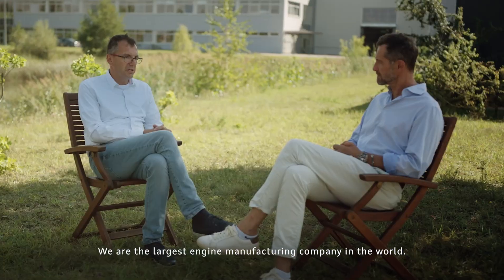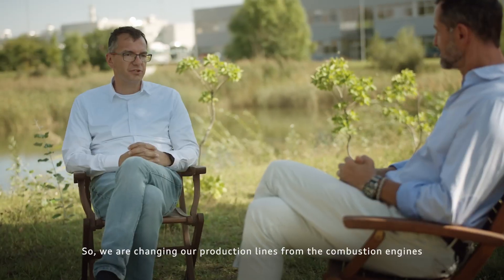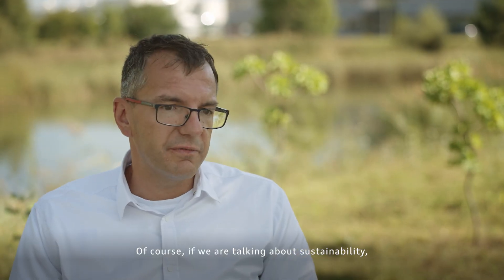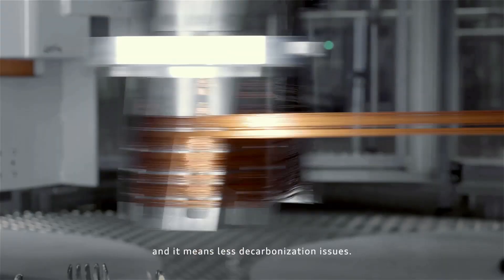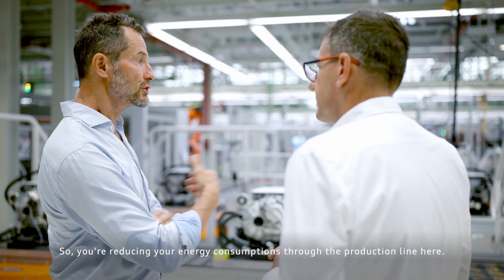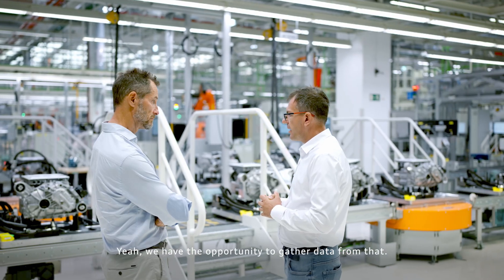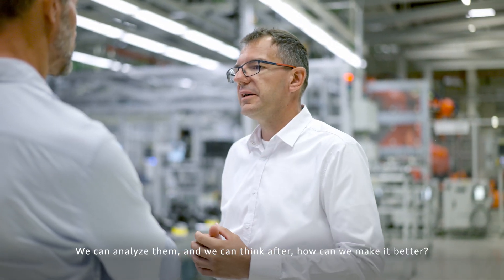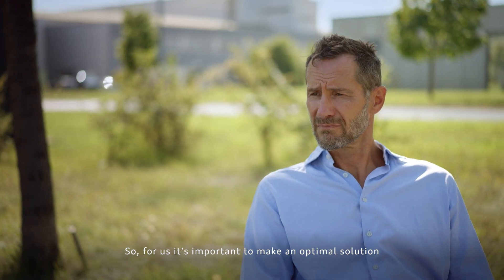We are the largest engine manufacturing company in the world and we are in a transition. We are changing our production lines from combustion engines to electric powertrains. Of course, if we are talking about sustainability, producing electric powertrains uses less energy and it means fewer decarbonisation issues. So you're reducing your energy consumption through the production line here? Yes, we have the opportunity to gather data and analyze it to think about how we can make it better. For us it's important to find the optimal solution between economical and ecological demands.